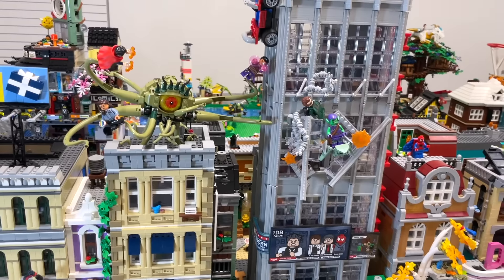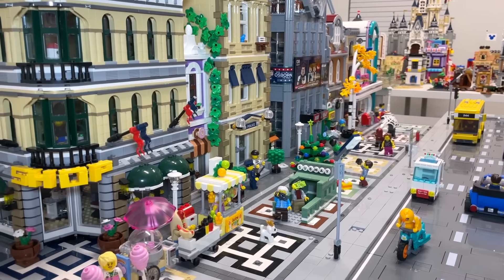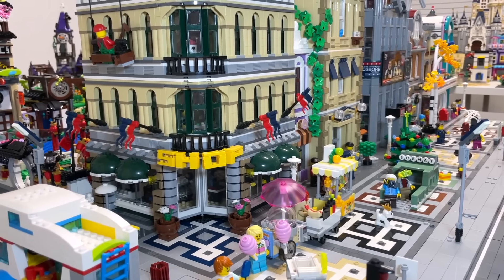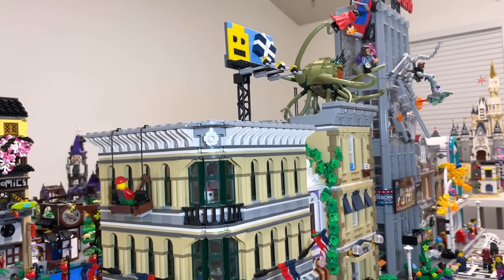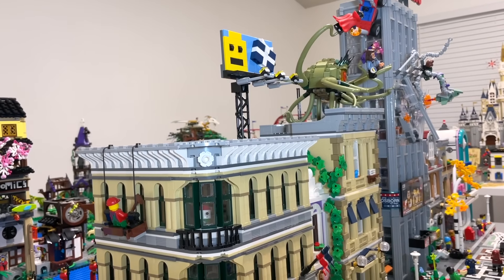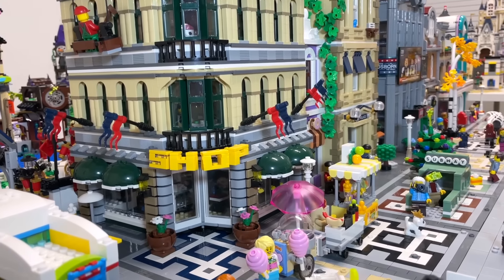Before we move on, please appreciate that the new Doctor Strange set is kind of taking over the city — I thought that was kind of fun! And then finally at the end of the second city block we have the Grand Emporium, which is definitely one of my favorite modulars. I love all of the details — it says 'shop' right on the front, there are flags, a billboard — there are just so many details on this set.